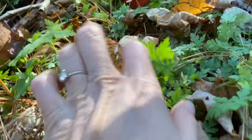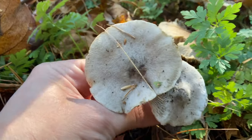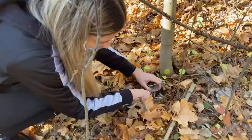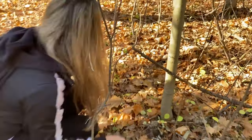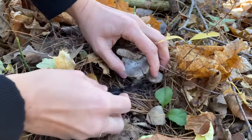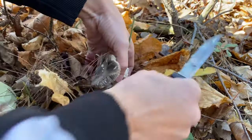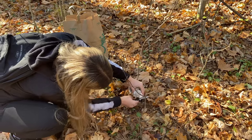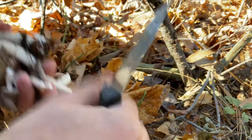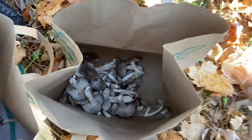The mushrooms we are after today are called greasy tricks. These are one of the most common and delicious white mushrooms of late October and early November. After a little walking, we found our first ones. They have a beautiful contrast of gray and white colors. Tools you want to use when picking are a small knife, scissors, and both paper and plastic bags. Paper bags are great for absorbing the moisture from the mushrooms so they don't get moldy.